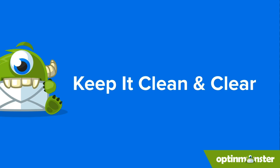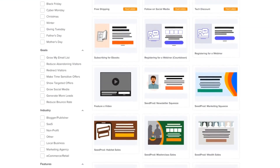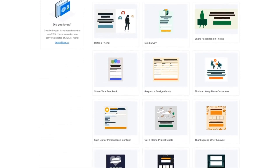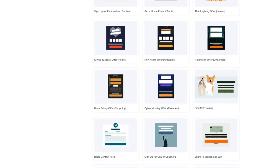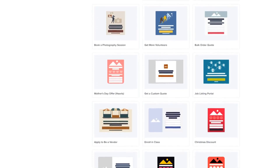Forget info overload. Visitors are busy, so keep your pop-ups short, sweet, and to the point. Clear message and eye-catching visual — that's the recipe for success. OptinMonster has you covered. Choose from a vast library of professionally designed pop-up templates for every industry and campaign goal. From sleek and modern to playful and eye-catching, there's a template to perfectly match your brand's style.